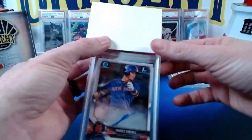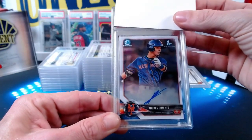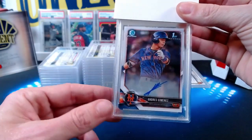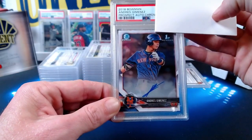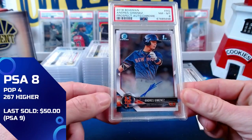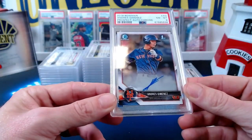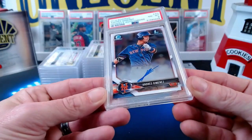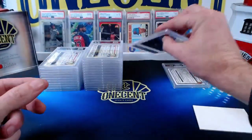Our next card is a 2018 Bowman first auto for Andres Jimenez, the 2022 breakout star. Looking at this card, you can already see it's a little bit left heavy. We get a near mint eight on the Andres Jimenez base chrome auto — that's probably dinged for centering, and possibly surface or other factors brought it down to an eight. We'd have to look a little closer at the corners.